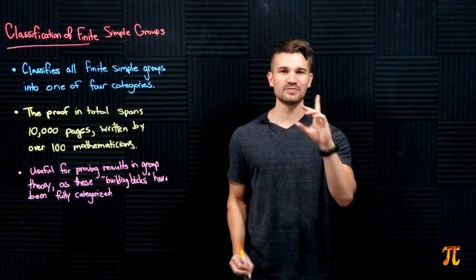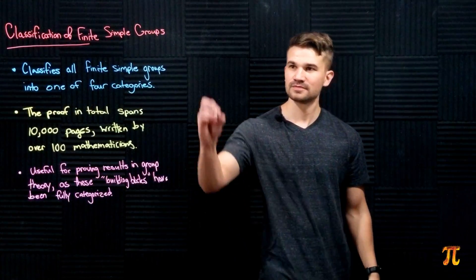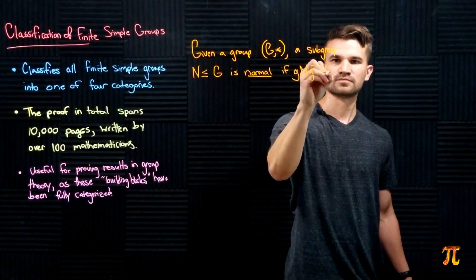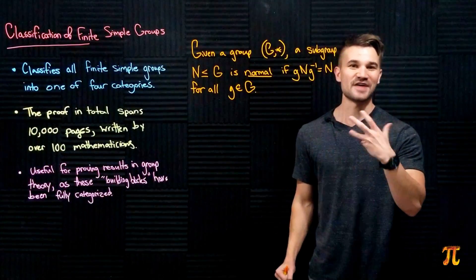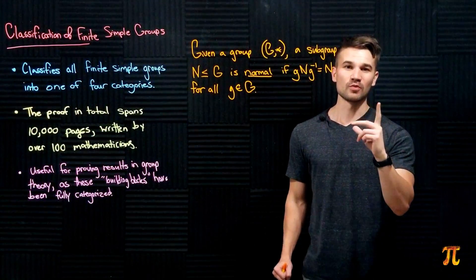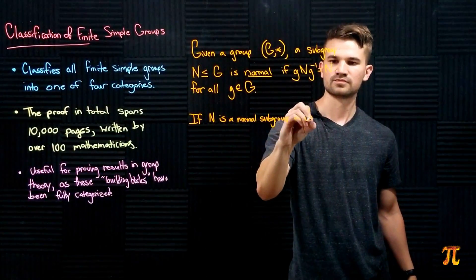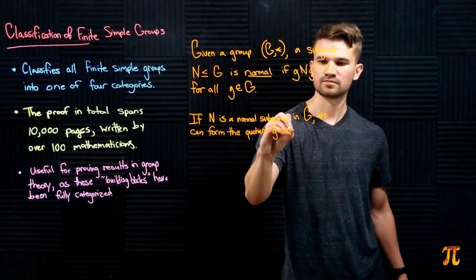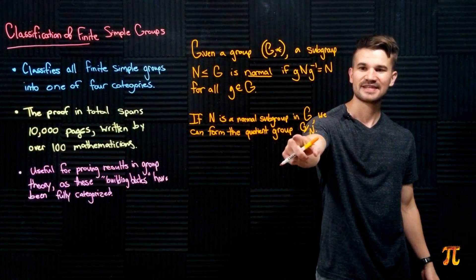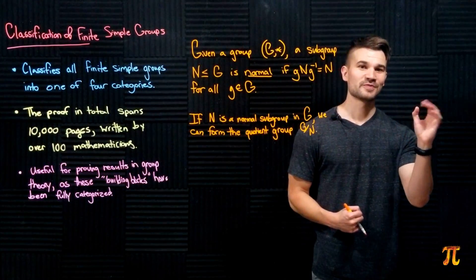There's a nice analogy to be made here. First, let's remind ourselves what a normal subgroup is. A subgroup is normal if it is invariant under conjugation by any element of G. If a subgroup is normal, that allows us to take the quotient group. If N is just a subgroup and not a normal subgroup, we can't take the quotient group — G quotient N won't be a well-defined group.